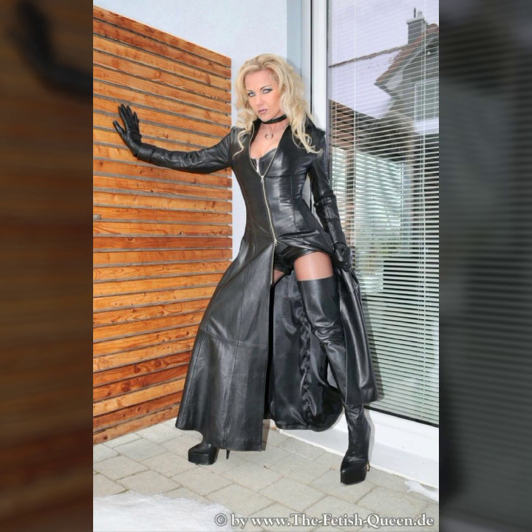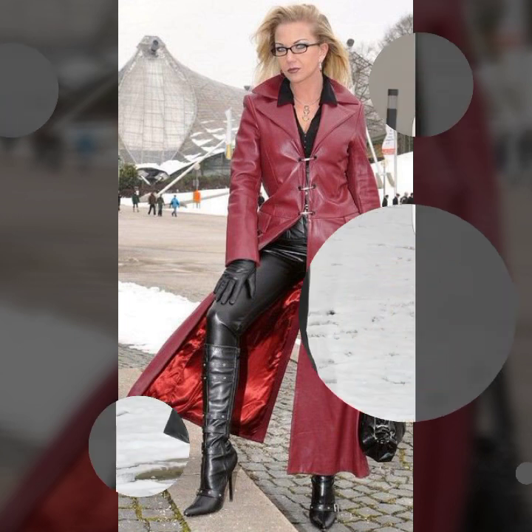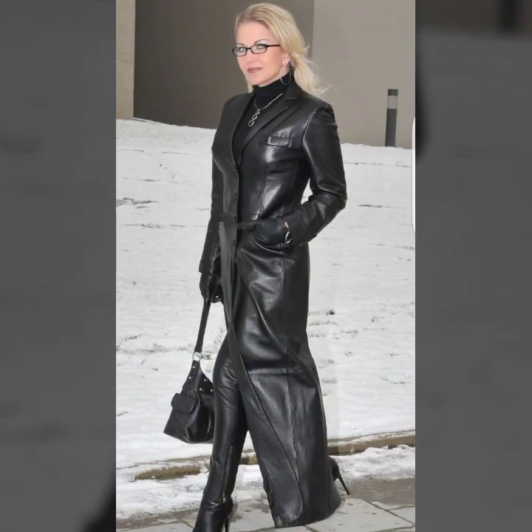Today I'll show you in this video a stylish and latest collection of leather dresses for 40 plus women — stylish ideas with very attractive and different types of leather designs.